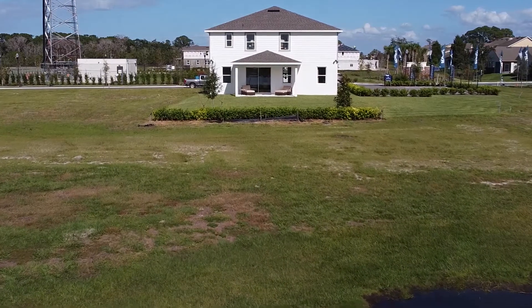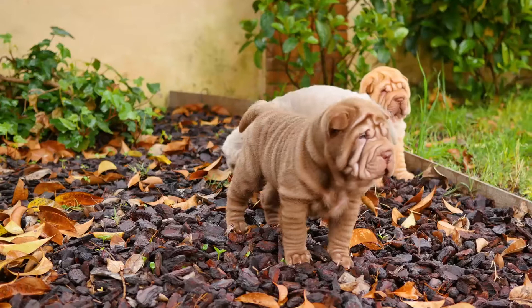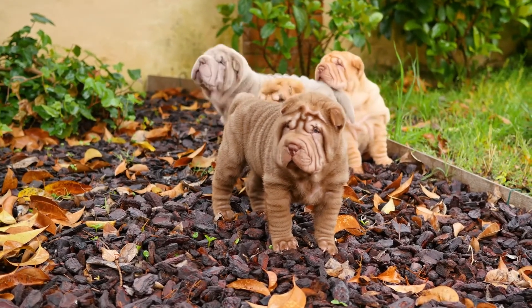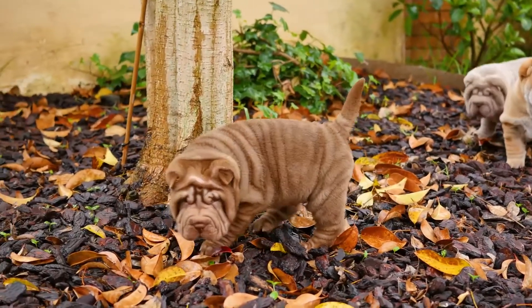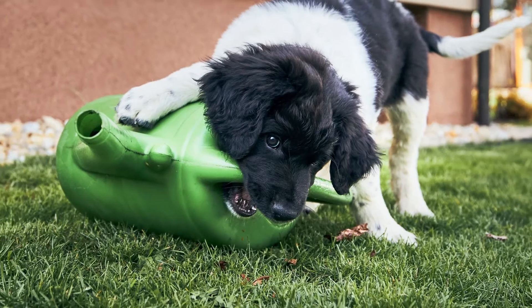Depending on where you live and the kind of home you live in, your puppy is going to want to be outside a lot. If you have a fenced-in yard, that will be your puppy's domain to explore, go to the bathroom, get to know other pets, get exercise, and generally just be a dog. It's your job to ensure that the yard is safe for a little dog making his way into the world.